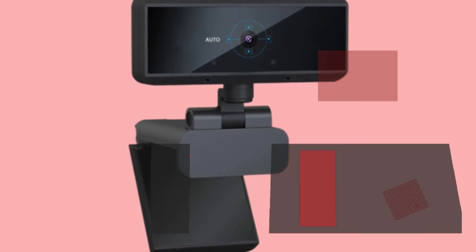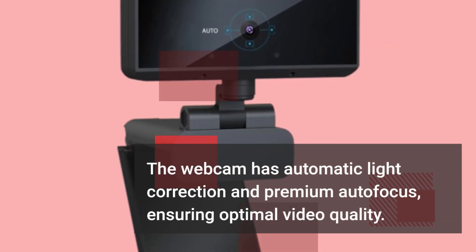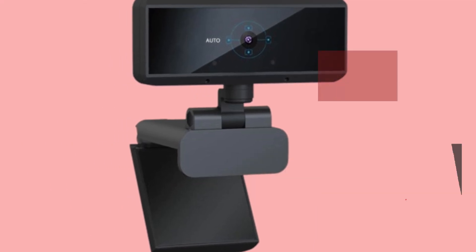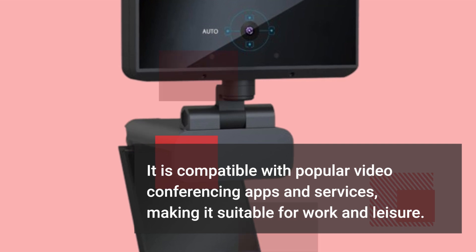The webcam has automatic light correction and premium autofocus, ensuring optimal video quality. It is compatible with popular video conferencing apps and services, making it suitable for work and leisure.